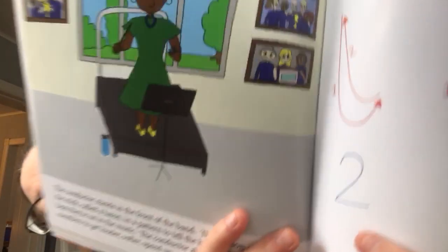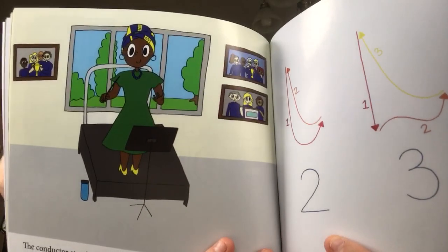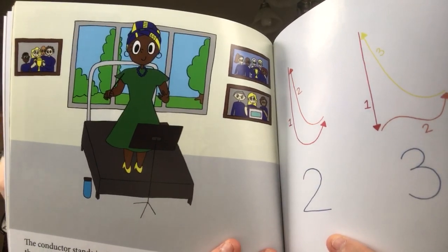The conductor stands in front of the band. This person waves a stick called a baton in a pattern to tell the band members what beat they're on in the music. The conductor also tells the band members to get louder, softer, speed up, or slow down. Here's our conductor of our brass band.